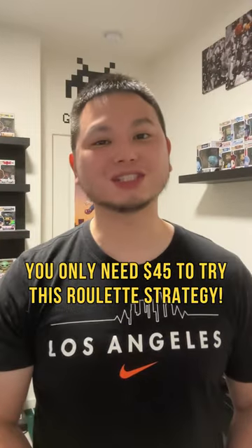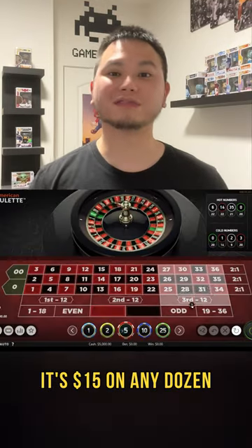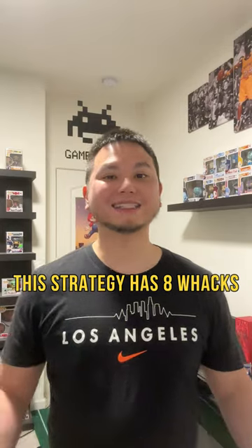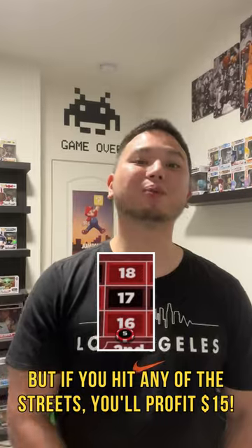You only need $45 to try this roulette strategy and the bet setup is pretty easy to remember. It's $15 on any dozen and $5 each on six streets from the remaining two dozens. This strategy has eight ways and it's a push if you hit the dozen, but if you hit any of the streets you'll profit $15.